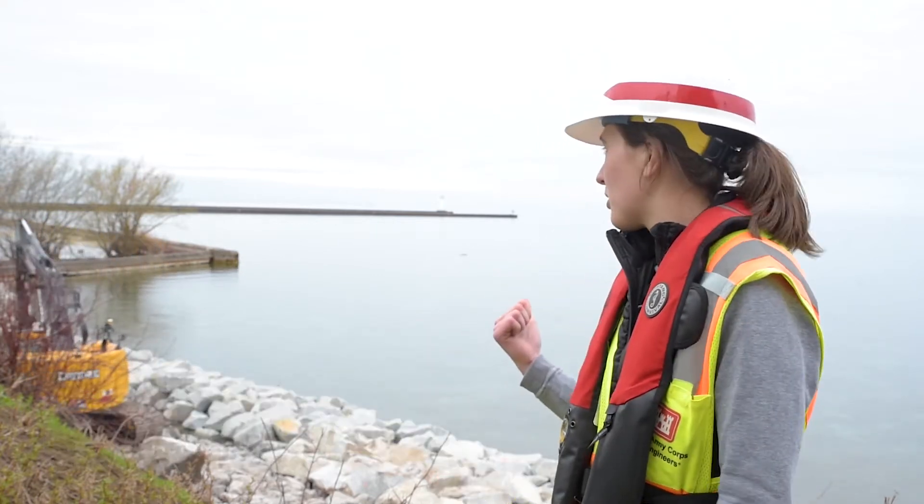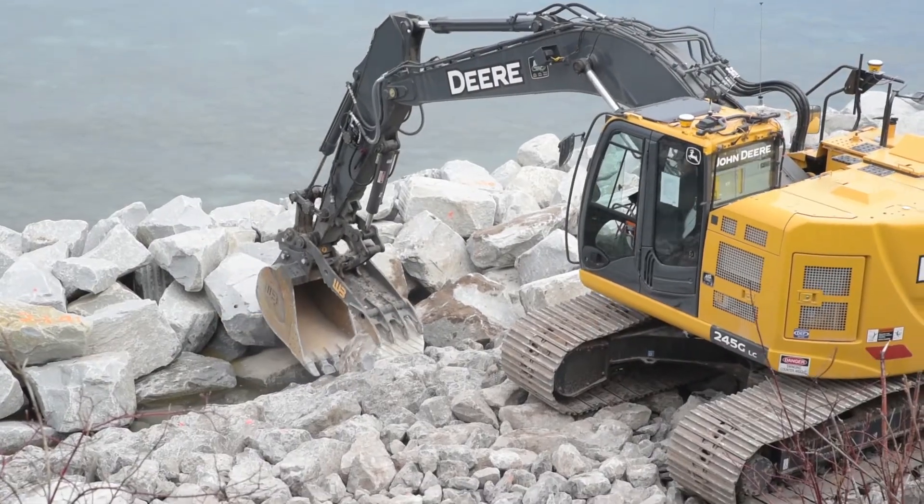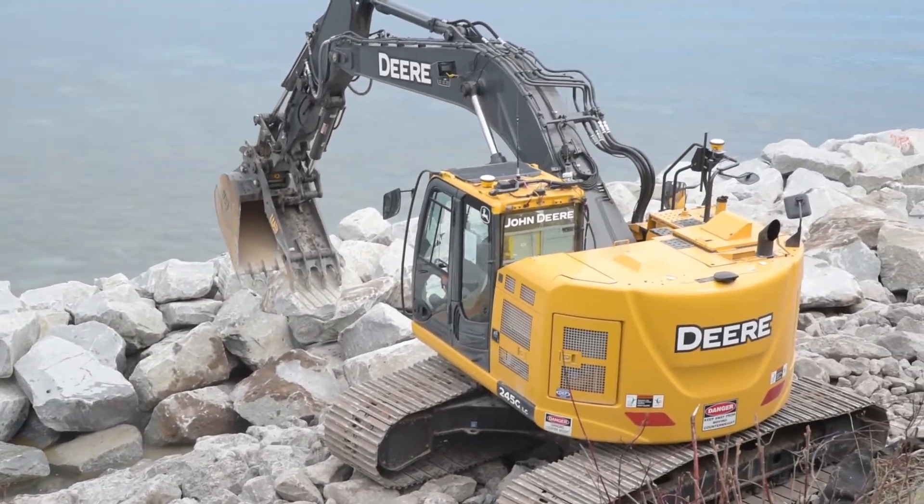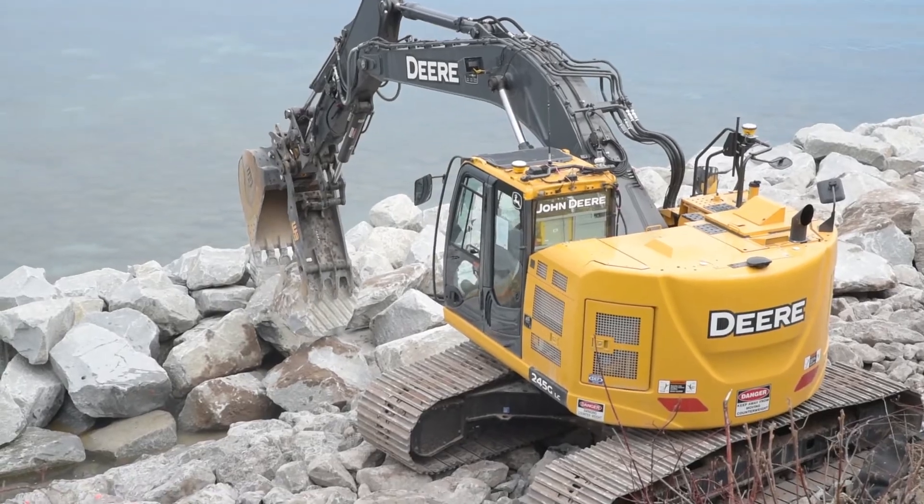Over here, over my right shoulder, this contractor is working on placing some armor stone. We've been working on this project since October of 2020. Right now, the completion date is looking at late May of 2020.